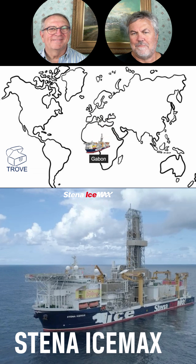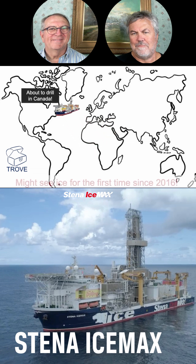And then down to Gabon, and then finally it's about to drill in Canada offshore Newfoundland, where it may eventually see some actual ice.